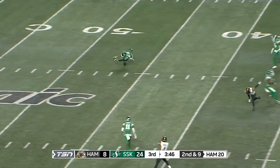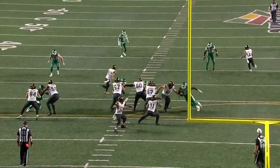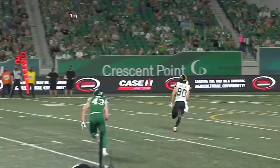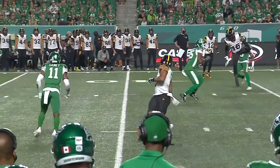Second and 9 on his own 20, over the middle — Banks — oh my goodness, what an interception! Off the hands of Banks and into the hands of Blake Brown. I didn't think he had a shot at it. When you're feeling the heat it becomes harder to throw with accuracy — that one's a little bit high for Brandon Banks — off the fingertips, Brown stays with it and picks it off the turf.